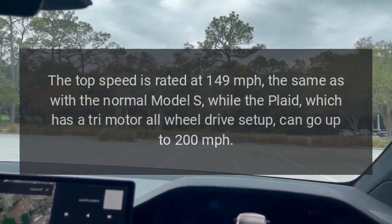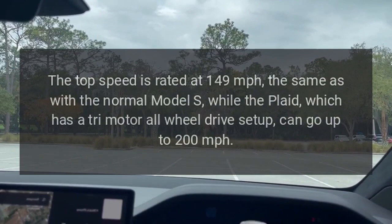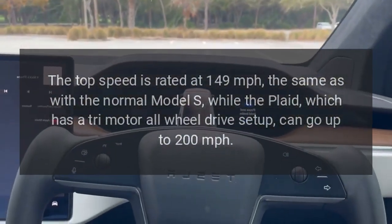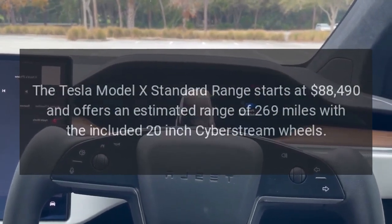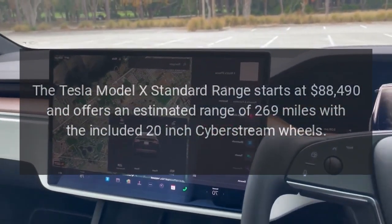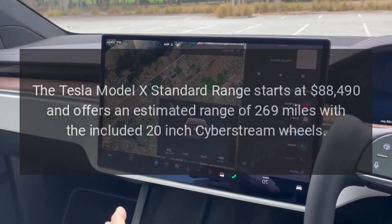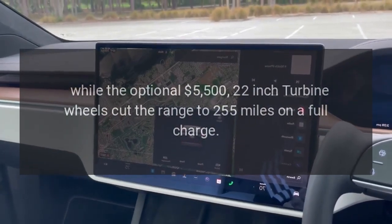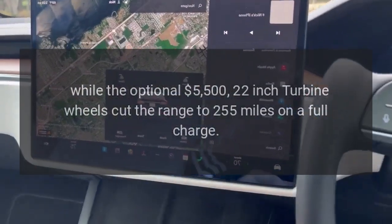The top speed is rated at 149 miles per hour, the same as the normal Model S, while the Plaid, which has a tri-motor all-wheel drive setup, can go up to 200 miles per hour. The Tesla Model X Standard Range starts at $88,490 and offers an estimated range of 269 miles with the included 20-inch Cyberstream wheels, while the optional $5,500 22-inch turbine wheels cut the range to 255 miles on a full charge.